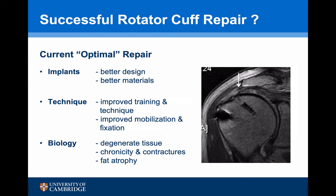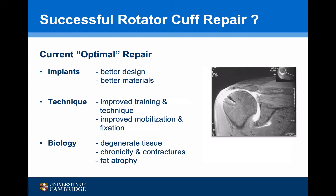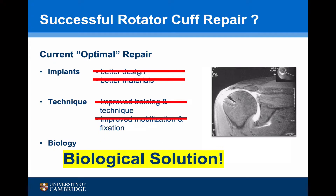Over the past 20 years we have addressed a lot of these problems, and so a current optimal repair uses implants that have got a better design and don't fail, and surgical techniques so that we can obtain a tensionless repair. But despite this, we are still having problems with cuff failure. The issues aren't with the implants or the surgical technique — they are to do with the biology. To move forward with successful rotator cuff repairs, we need to look for a biological solution.